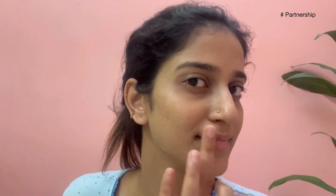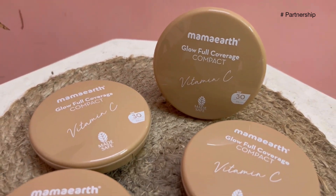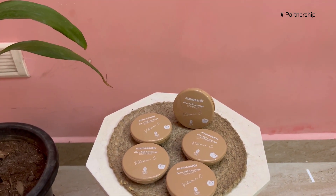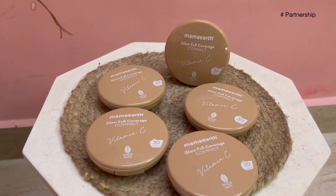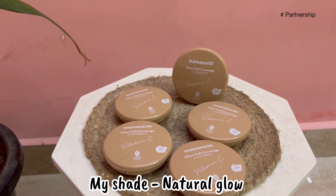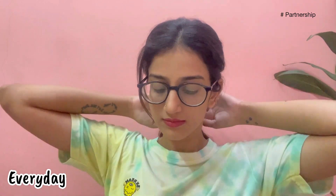It is easy to blend and gives an instant glow with full coverage. It has SPF 30 and PA 3 plus. You get 3x glow in one swipe. It is sweat resistant and controls excess oil, giving you a smooth base for your skin. You can see before and after results.